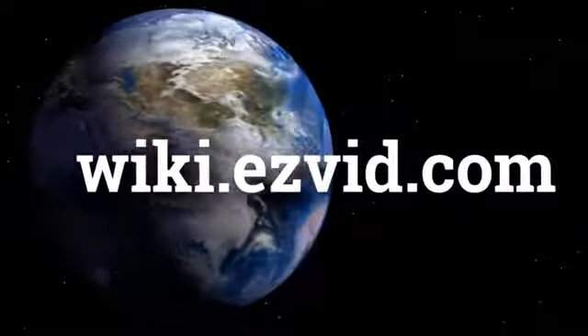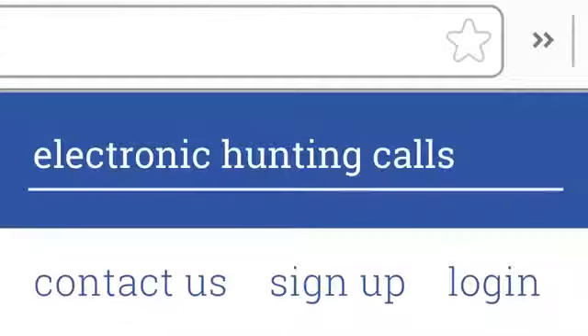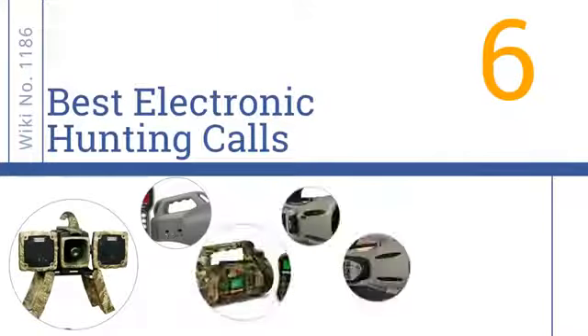wiki.easyvid.com. Search EasyVid Wiki before you decide. EasyVid presents the 6 best electronic hunting calls. Let's get started with the list.